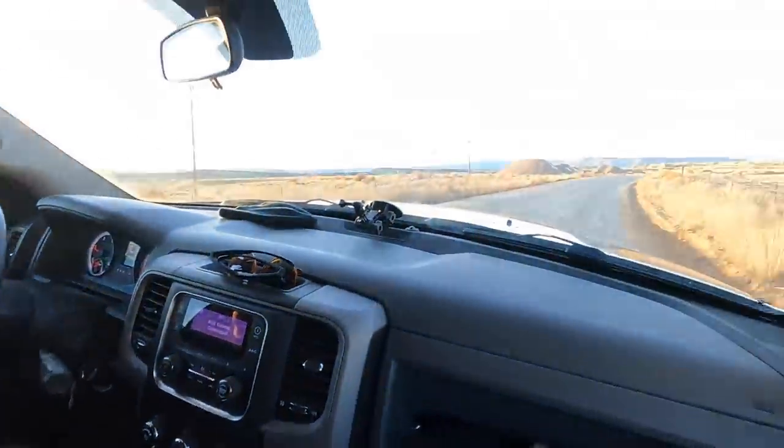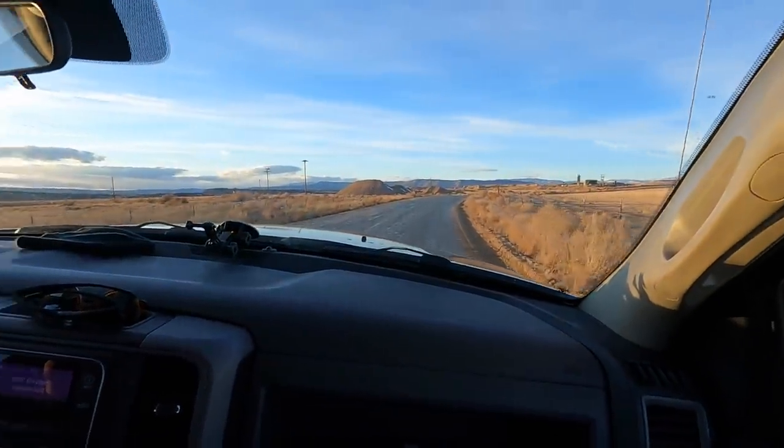I know you guys keep asking what we're gonna do to the truck for the suspension and tires — trust me, we are thinking about it, especially when we are driving on roads like this at eight miles an hour. I think the GoPro smooths out the footage though and you guys probably don't know how bumpy this is. I'll check the camera.